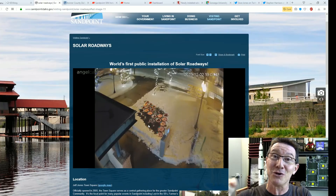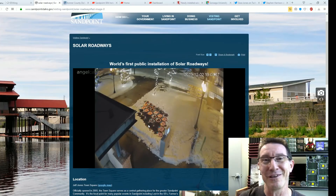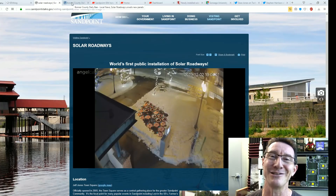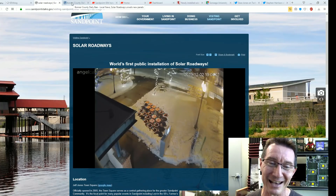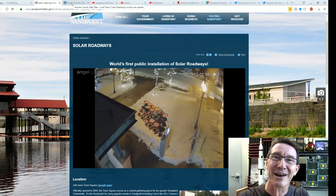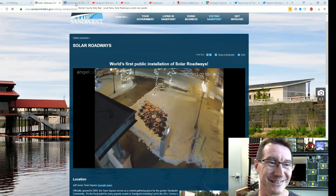I have a video on my second channel of them using a caulking gun to go along and put celastic on all the panels — but that's only going to last so long. Can you imagine doing this on a road, on these hexagonal glass tiles? You'd have to celastic up each one and rely on that for your water sealing. It's just insane.